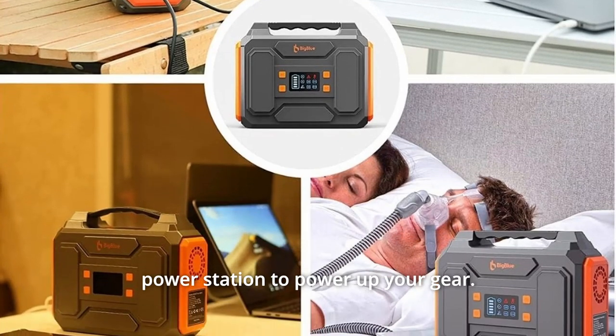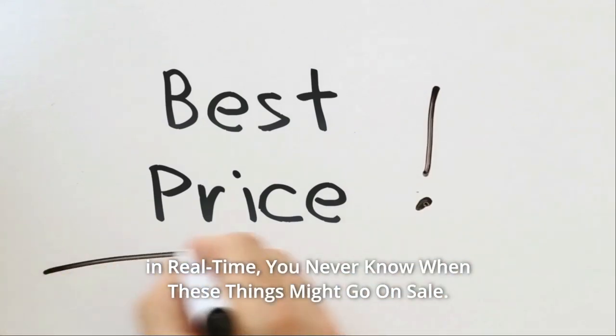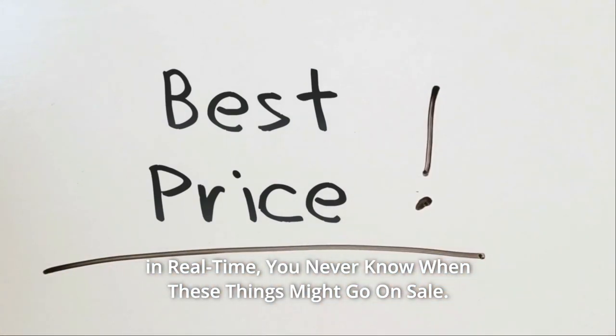Take the Big Blue portable power station to power up your gear. Check the link in the description below to get the most updated price in real time — you never know when these things might go on sale.